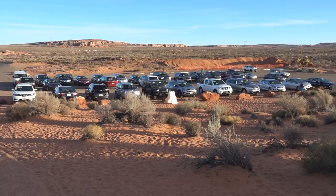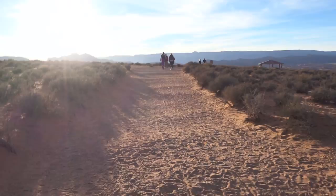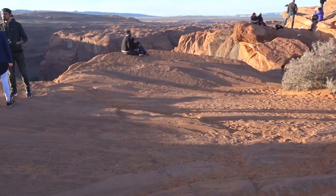Horseshoe Bend near the town of Page in Arizona is very easy to find and there is a fairly big parking lot. There is also a fine path towards the bend. The main vantage point is easy to find and you will only have to decide if you want something in the foreground or not.